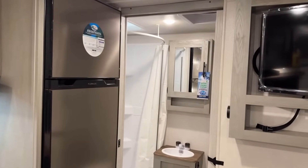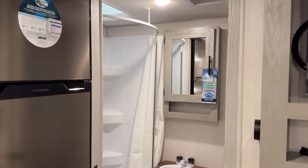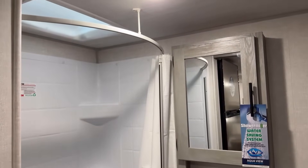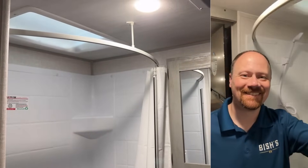The cabinetry is all pocket-screwed and lumber core, so it's not just stapled fasteners. The taller ceiling in here means the headroom in that shower, even with me wearing shoes, is pretty awesome.